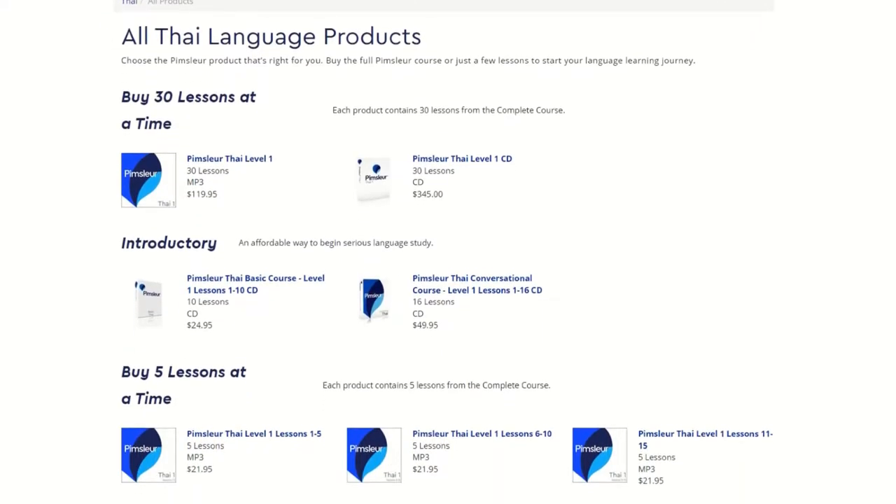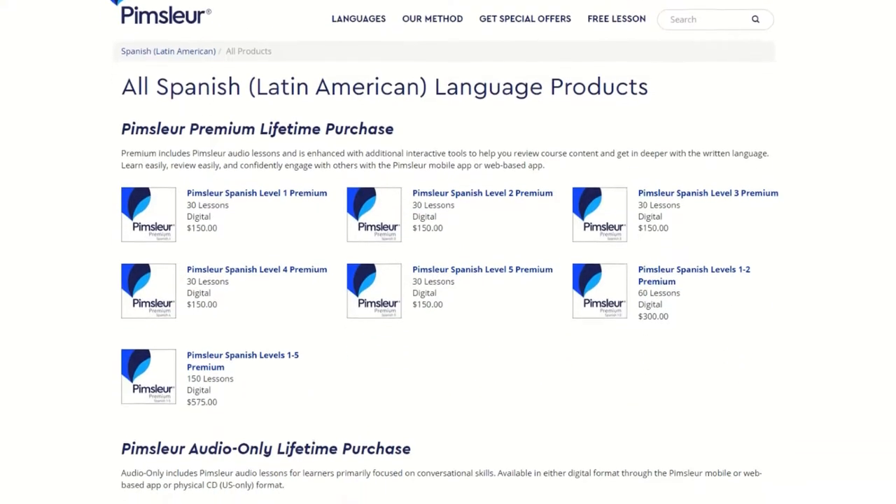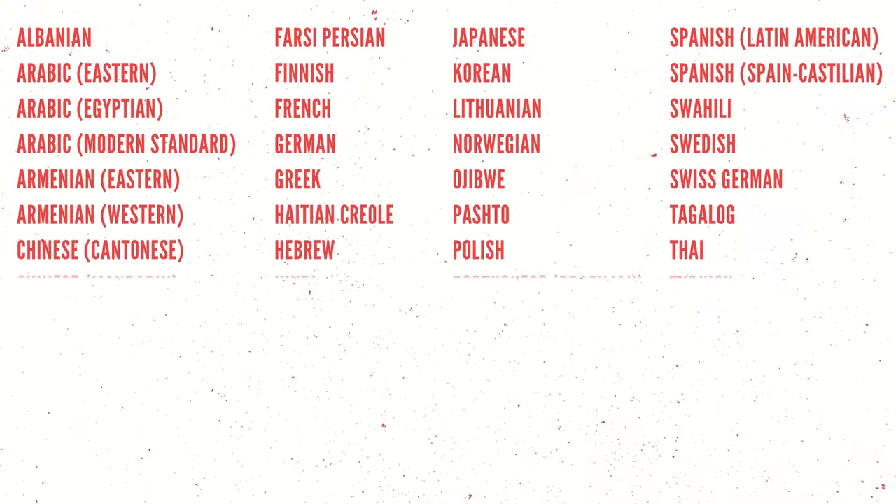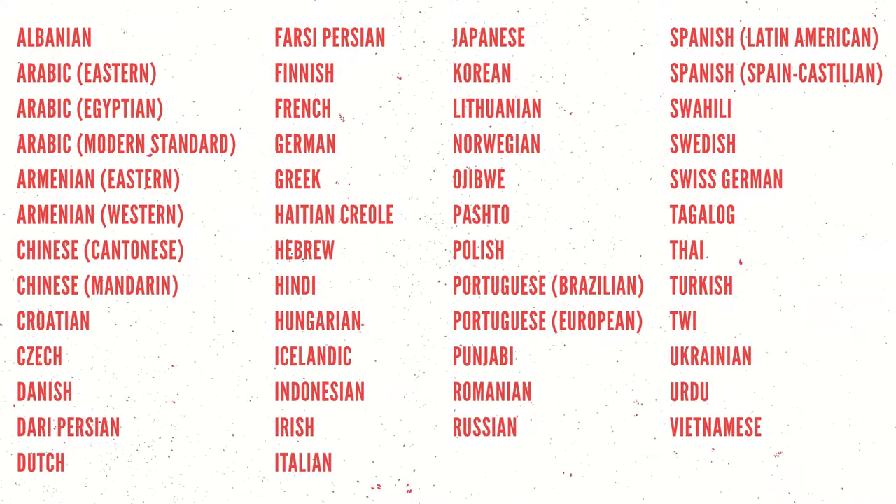Not all languages have five units, but Spanish just so happens to be one of those. I did the research so you don't have to click on so many links to answer the question of how many of the 51 languages that Pimsleur supports actually have five units. I'll link this down in the description below, but I listed all of the languages currently supported by Pimsleur in order of how many lessons you should expect to see on their website.